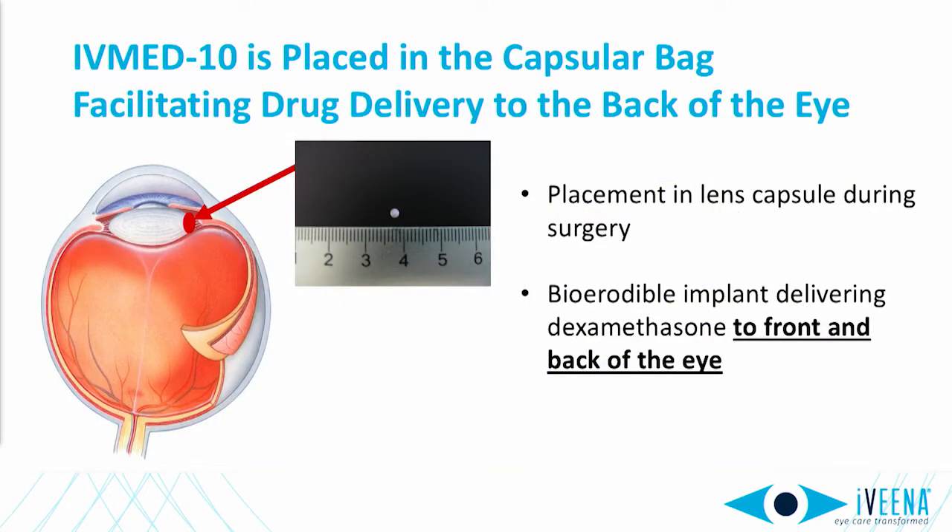IVMED-10, our first product, solves this by the placement and delivery of dexamethasone from a bioerodible implant placed in the lens capsule right after cataract removal. By virtue of its location, it bypasses cornea and iris barriers so as to be able to treat both the front and the back of the eye.